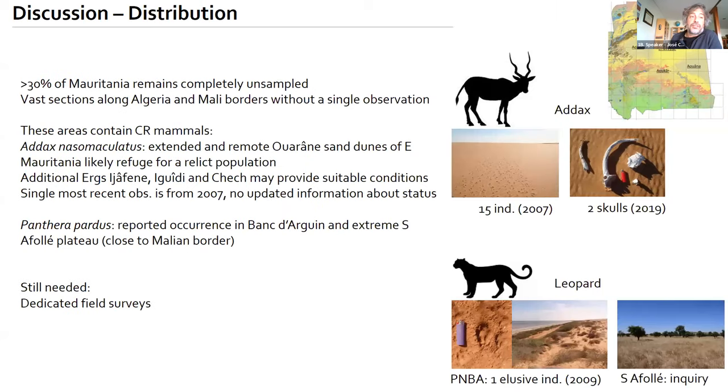About 30% of Mauritania remains completely unsampled, and some of these areas contain critically endangered mammals — such as the addax (Addax nasomaculatus), presumably still occurring in remote water and sand dunes. A light field effort in 2019 detected skulls but no live individuals or footprints. For the leopard, there is one observation from 2009 in Banc d'Arguin National Park and a positive inquiry in the extreme southern Afollé Plateau, suggesting it may still occur, but dedicated field surveys are needed.